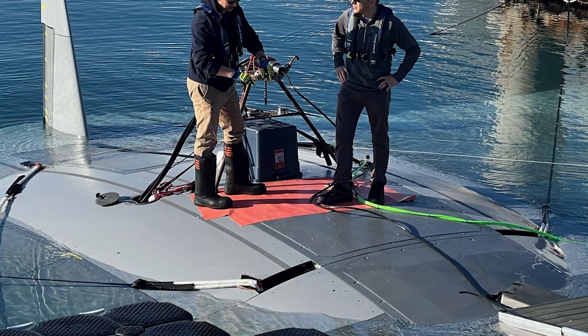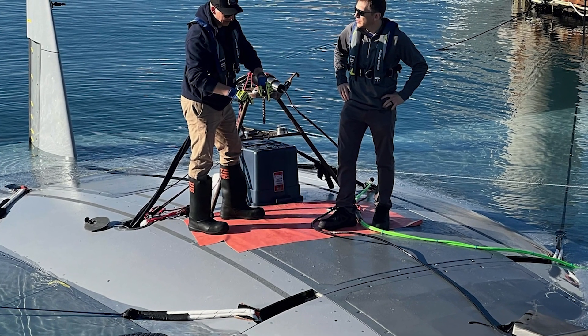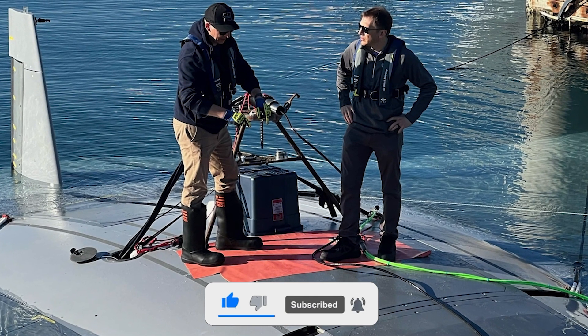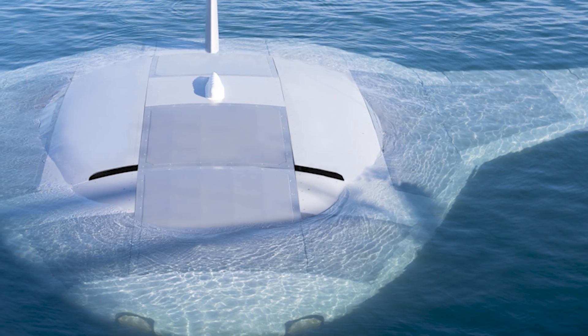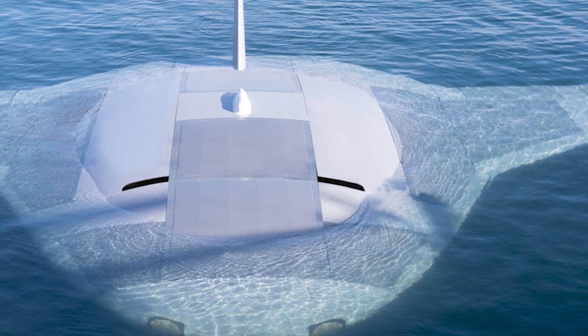DARPA has big plans for the Manta Ray. It's slated to lead the charge in a new wave of uncrewed underwater vehicles, UUVs, ones that boast impressive range, endurance, and versatility. And the best part? It can be shipped in sections and assembled on-site, saving precious time and space at naval facilities.